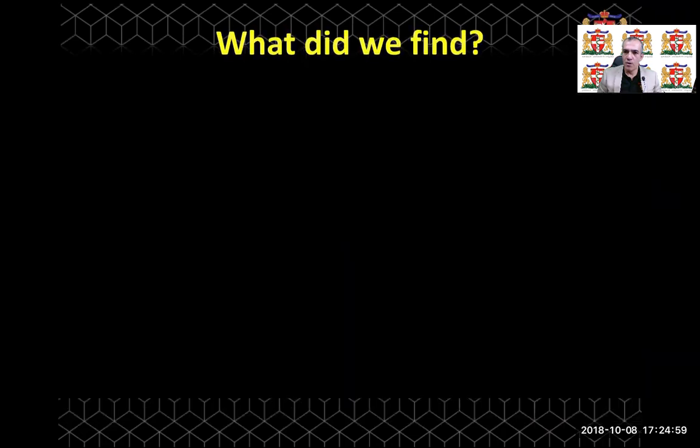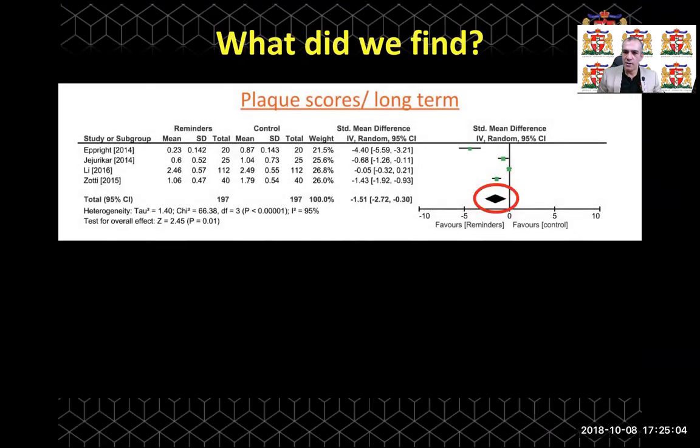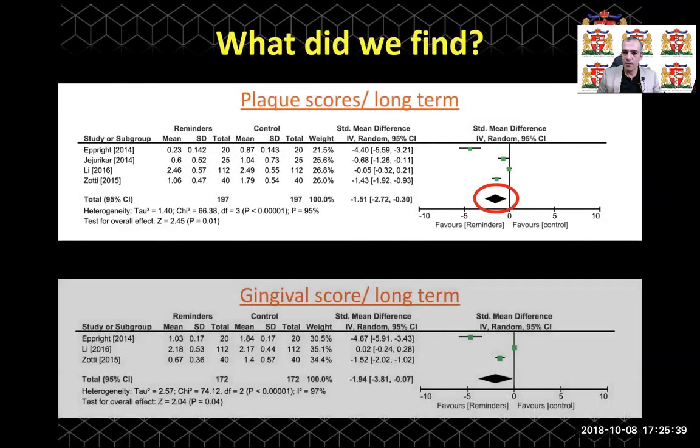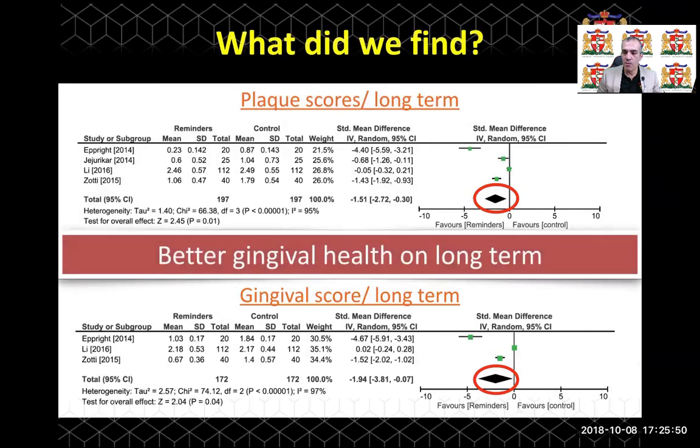What about the long-term effects? Similarly, we found that the plaque score was significantly less in the reminder therapy group, and the gingival score was significantly better than those with no reminder therapy. In summary, there is better gingival health in the long term in those who were included in the reminder therapy intervention arm.